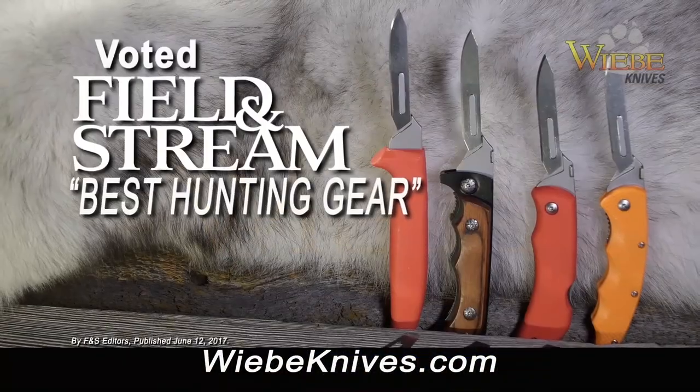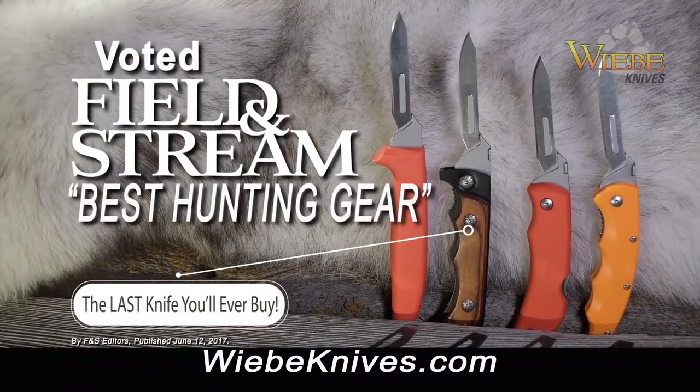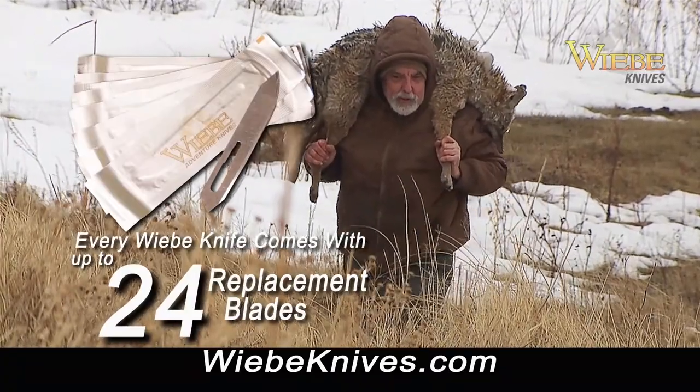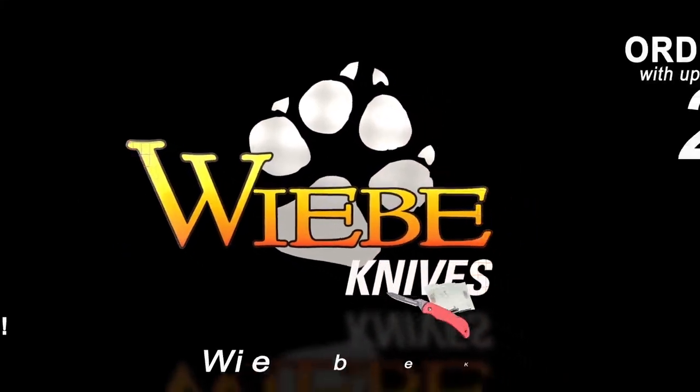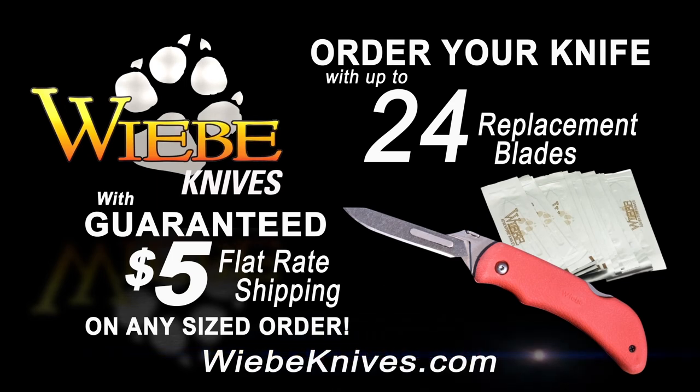Weeby Knives, voted one of Field & Stream's best hunting products. It's the last knife you'll ever need to buy to use in the outdoors. Every Weeby Knife comes with up to 24 wicked sharp replacement blades, so you'll never be caught with a dull knife. After all, it's a Weeby. Order your Weeby Knife today with up to 24 free replacement blades at WeebyKnives.com.